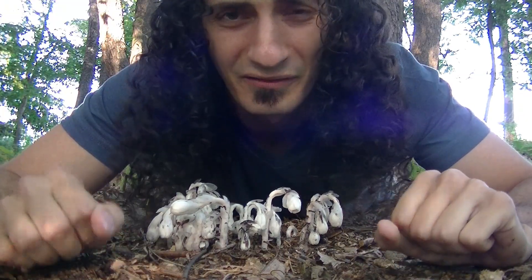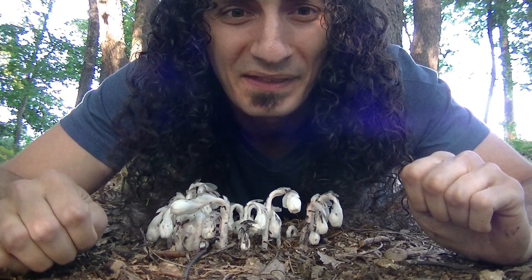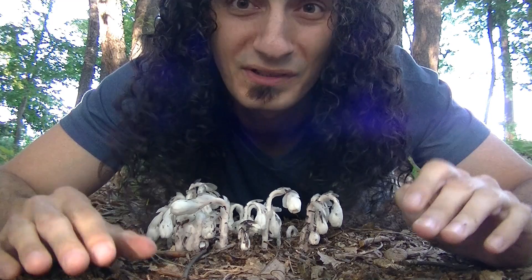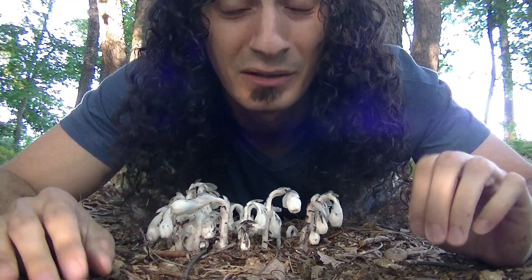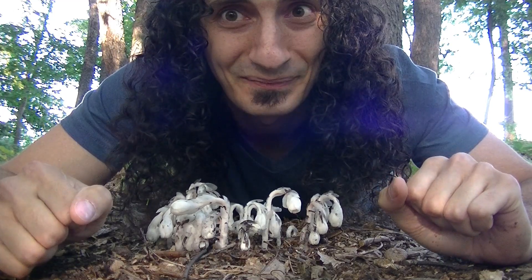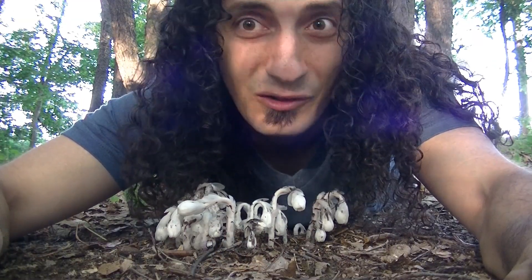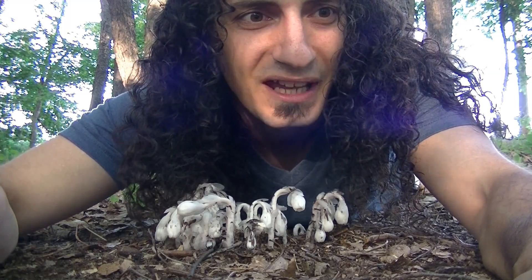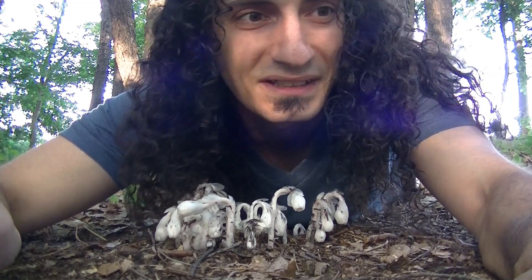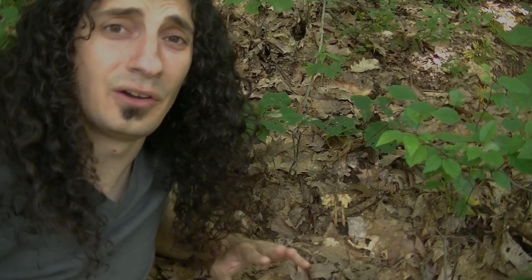There isn't much information available on whether animals like to eat these, but I did find a case online where a grizzly bear in British Columbia was documented digging up the root mass and eating it. As far as the edibility of this plant is concerned, it does have several medicinal properties. It has been used as a treatment for aches and pains, an anti-convulsant, and a sedative for restlessness.